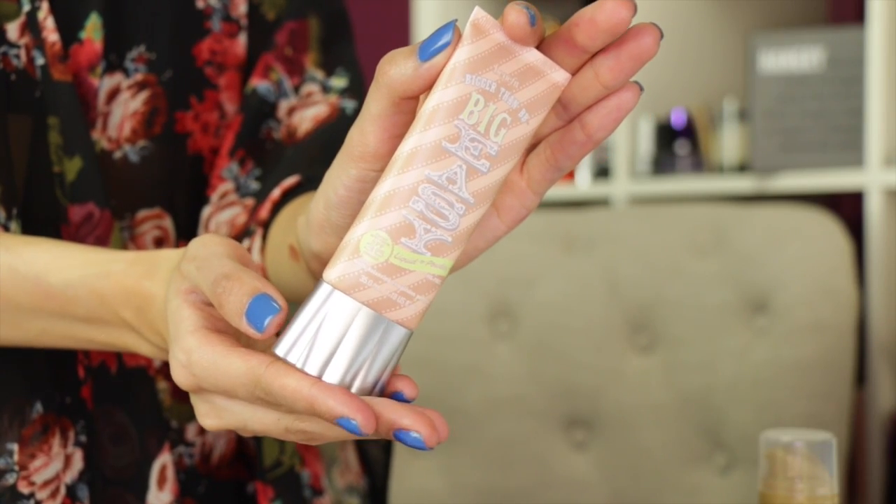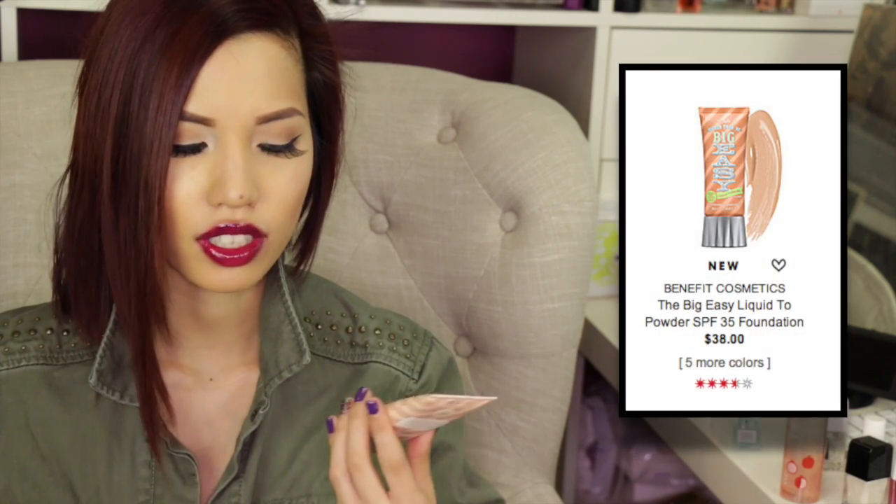Product number one is the Benefit 'Bigger Than BB' Big Easy liquid-to-powder BB cream — or foundation, whatever you want to call it. It's oil free and I wear shade Light Medium, number three. I filmed a first impression review but didn't really like the lighting, and then I just really didn't like the product either, which is why it's in this video. I am honestly in love with the concept and the packaging.